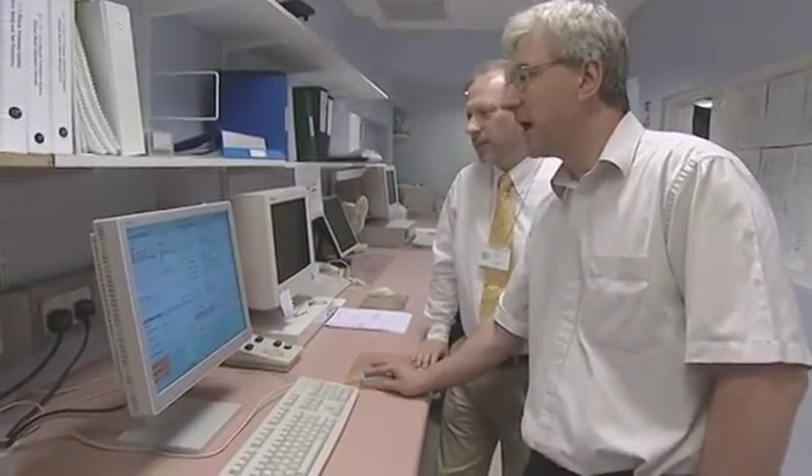I'm Paul Wittard. I'm the head of radiotherapy physics here at the Royal Berkshire Hospital. That basically means I manage the radiotherapy physics section, providing technical support to the radiotherapy service here.